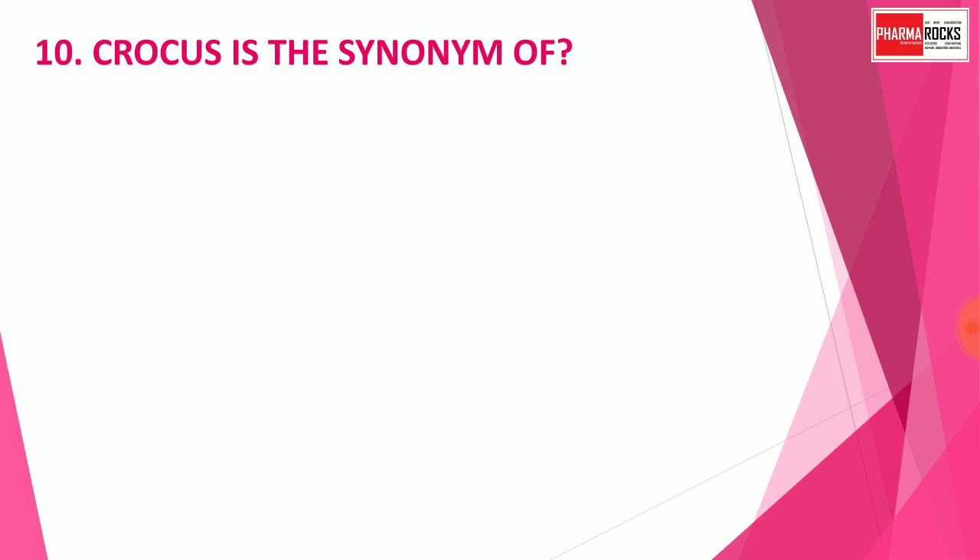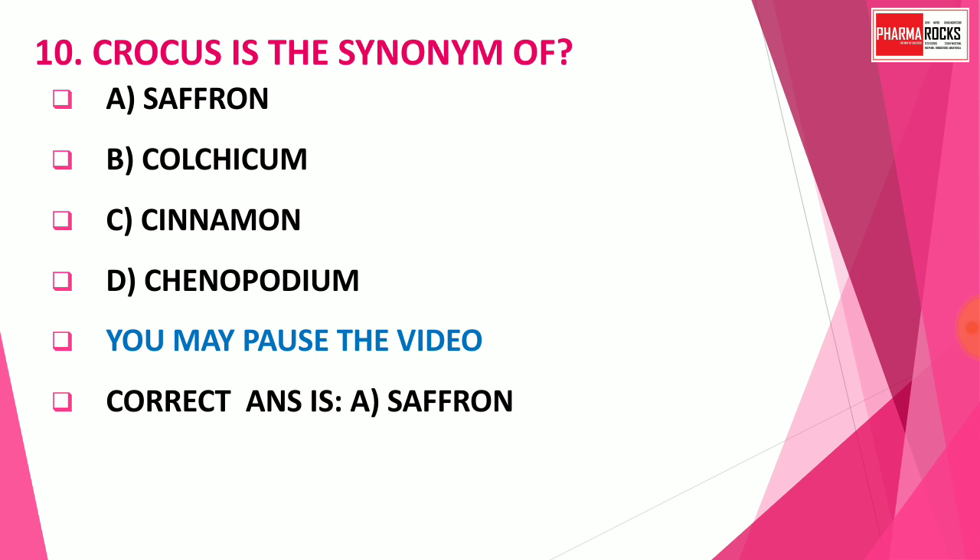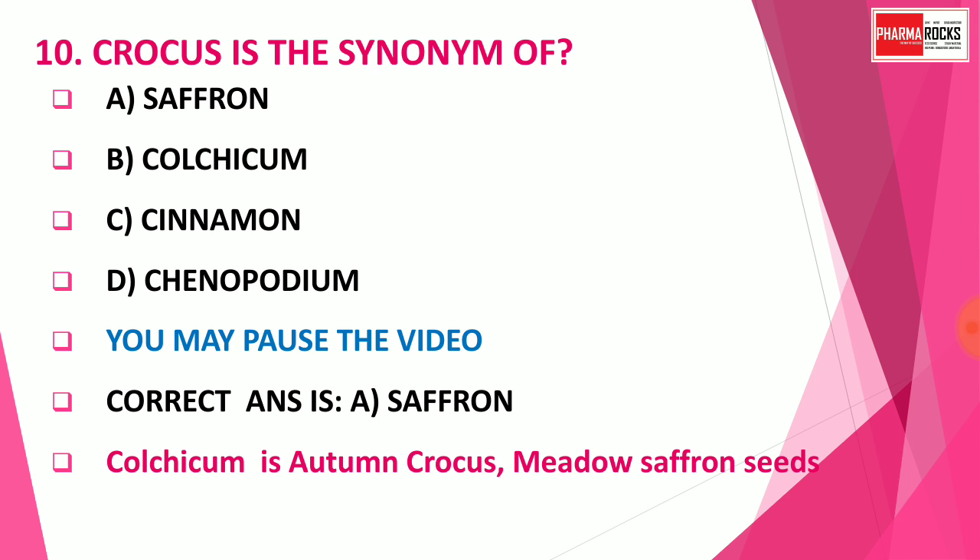Question number 10: Crocus is the synonym of which drug? Option A: Saffron. Option B: Colchicum. Option C: Cinnamon. Option D: Chenopodium. The correct answer is Option A — Saffron. Note: Colchicum is also called Ottoman crocus or meadow saffron seeds. This question is designed to create confusion between Saffron and Colchicum, but the correct answer is: Crocus = Saffron, and Colchicum = Ottoman crocus or meadow saffron seeds.